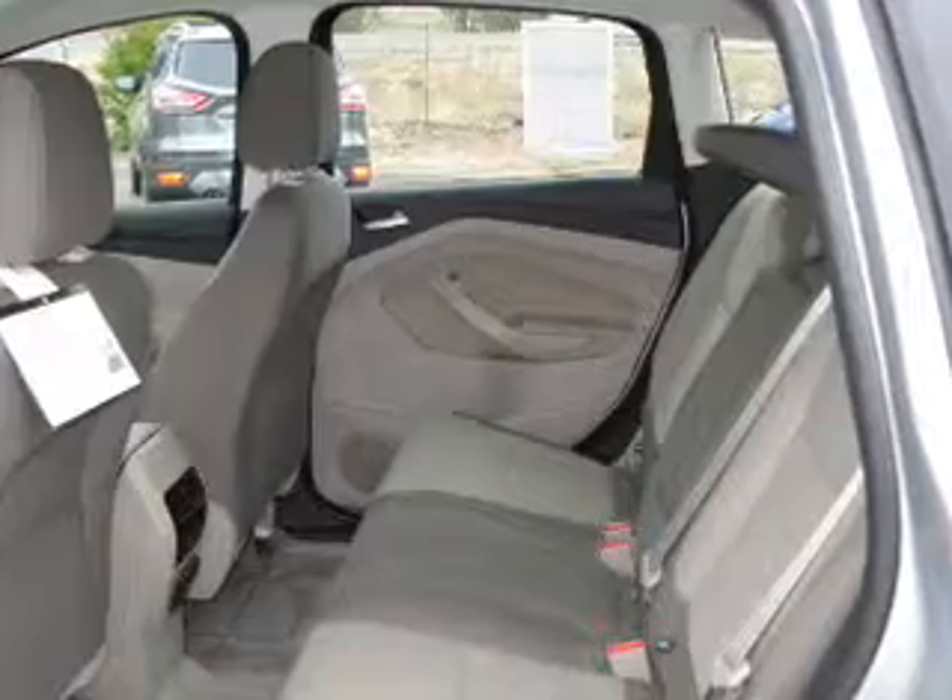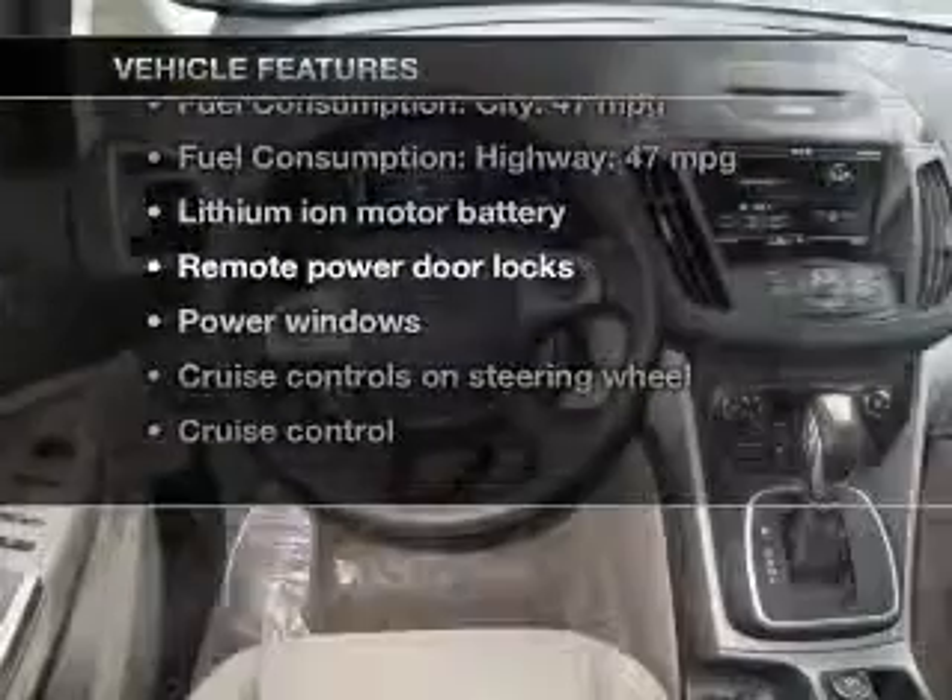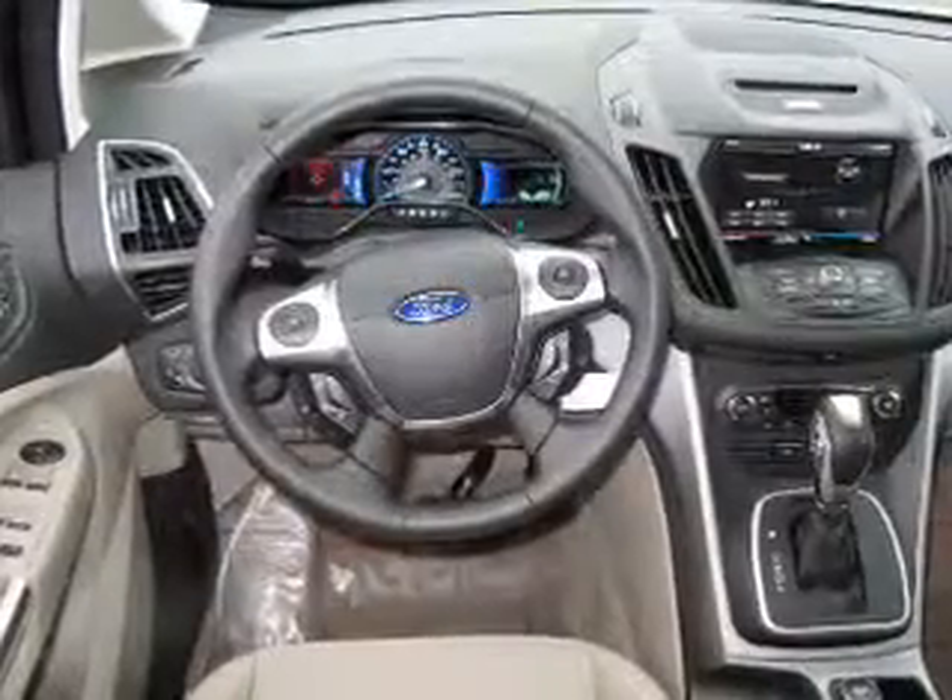Pamper yourself with memory settings. Plus, enjoy these notable features that are included in this vehicle: keyless entry and power door locks.